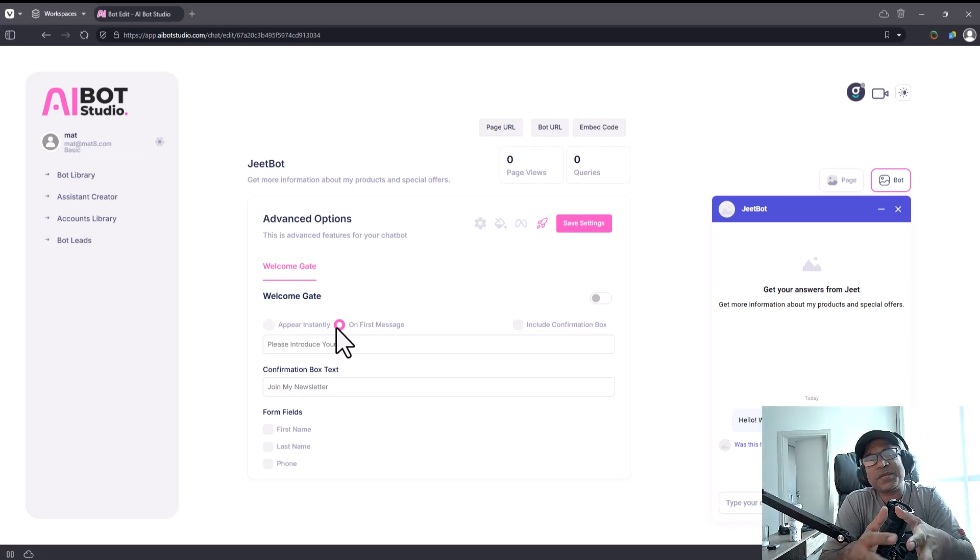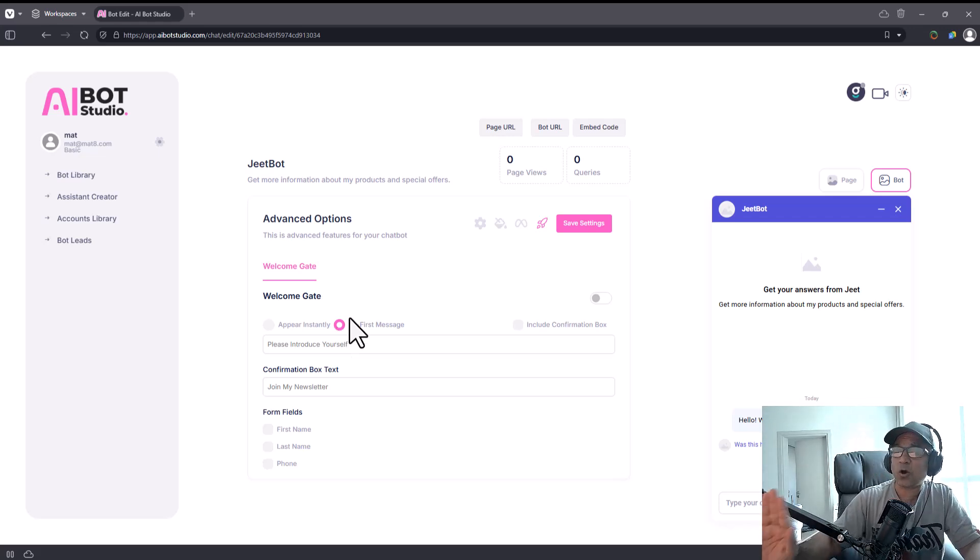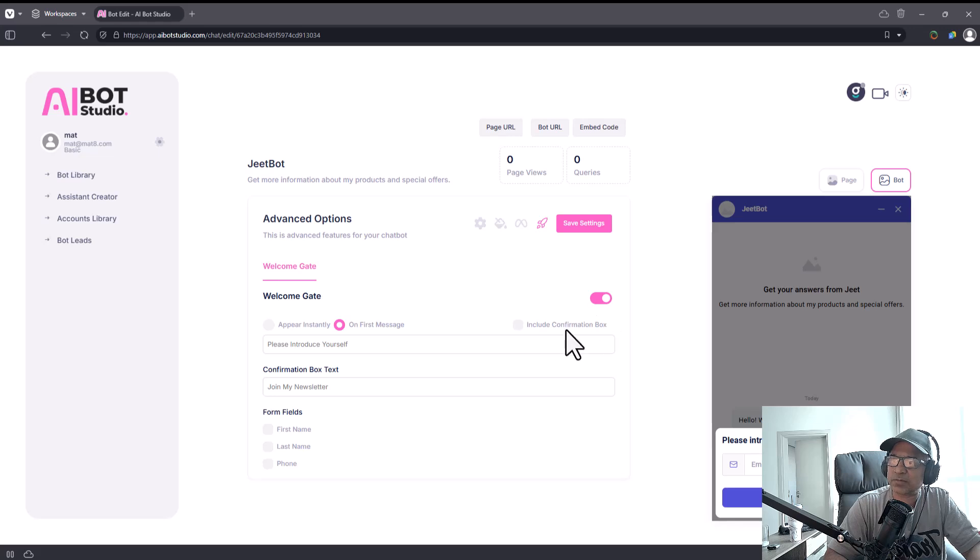You can choose to have the welcome gate appear instantly or after the customer sends the first message. I totally recommend the 'on first message' option — whenever people have typed a message to you, they're already invested and will tend to give you their email, phone number, and other details, compared to someone who is immediately met with a lead opt-in box right away.